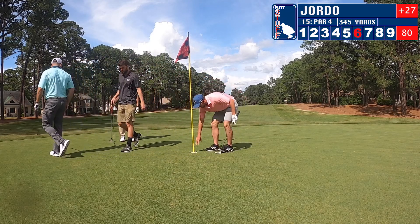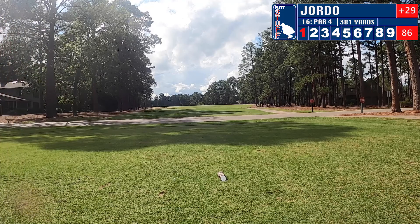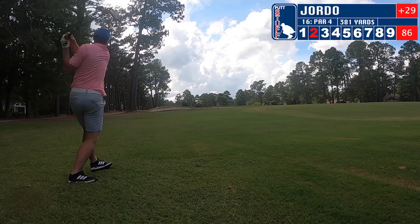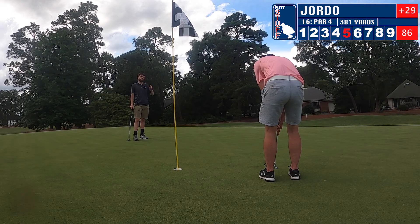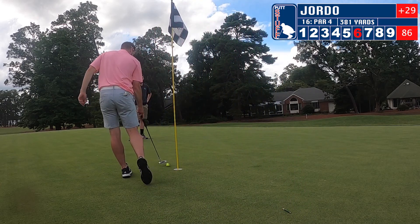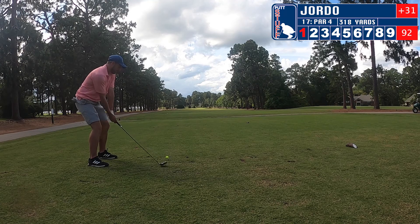Moving on to sixteen. Hit a decent tee shot, almost fall over — going a little bit left but we have a nice chance for a second shot. Hit the second shot; I missed a few shots in between. Miss a putt for bogey, throw my hat, and tap in for another double bogey. As you can see, a lot of putts left out there.